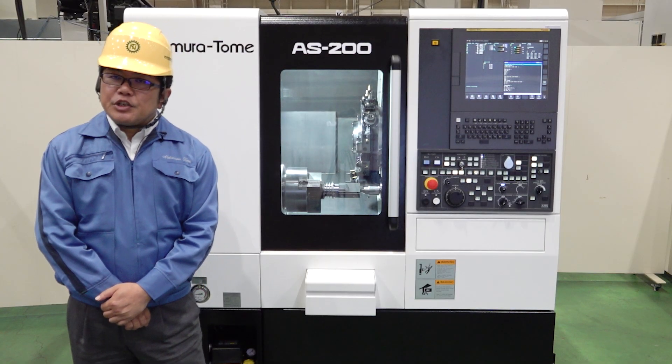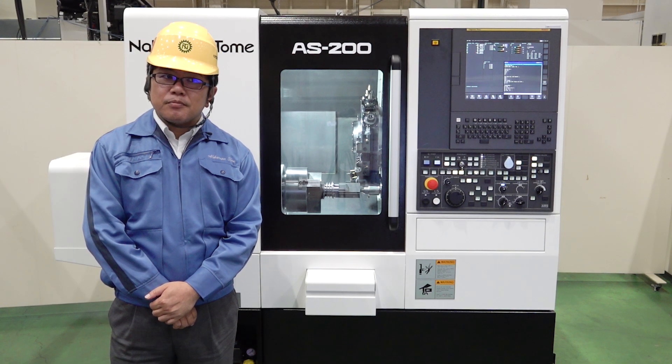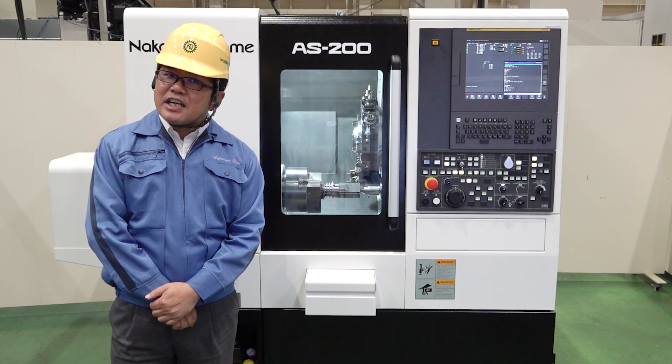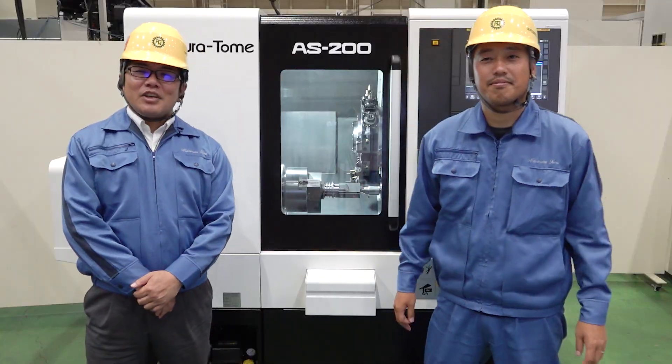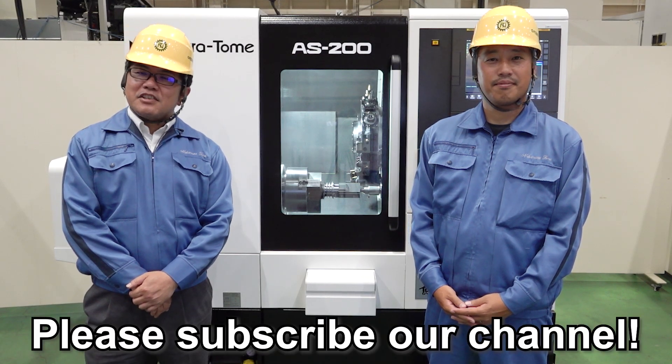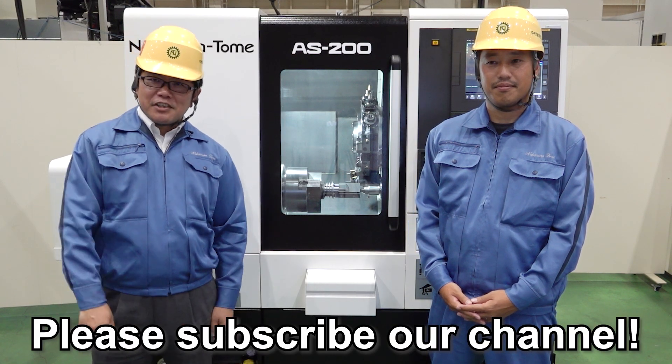So what do you think of the renewed AS200 and AS200L? If you have any questions, please contact your nearest distributor or Nakamura-Tome anytime. If you like this video, please give it a like and subscribe to our channel. See you next time, Machinists. Bye!